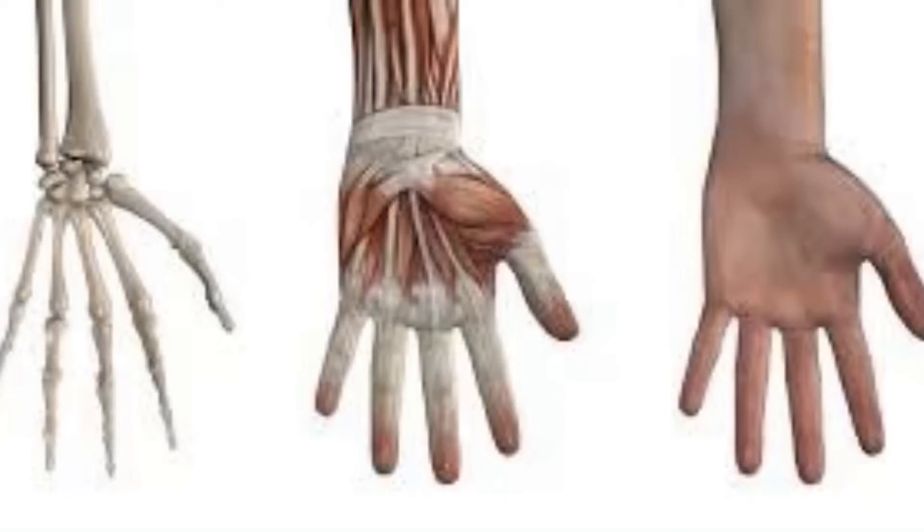The muscles of your hand and arm work together in many ways. They help you make tiny, exact movements like picking up a crumb off the table, and they are there for you when you need great strength like doing a handstand. The most movable part of your hand is your thumb — try wiggling yours. It can move in many different directions more than any of your other fingers.